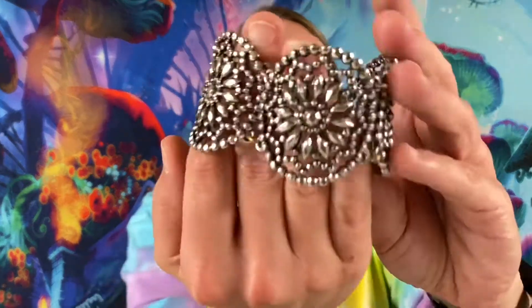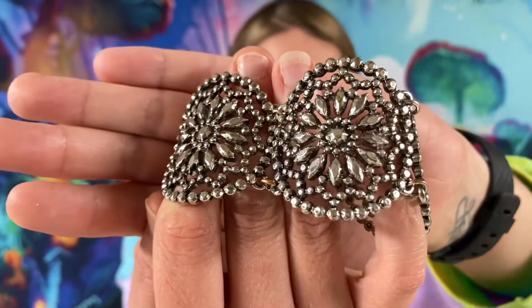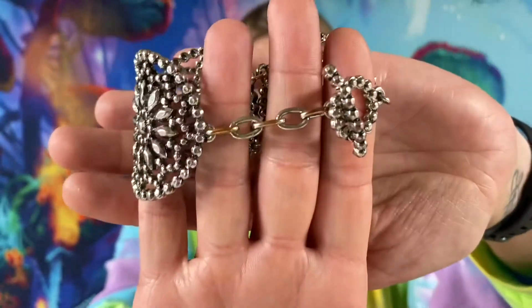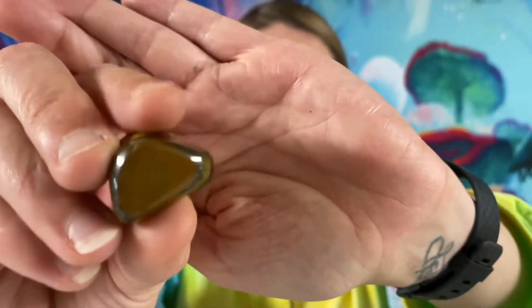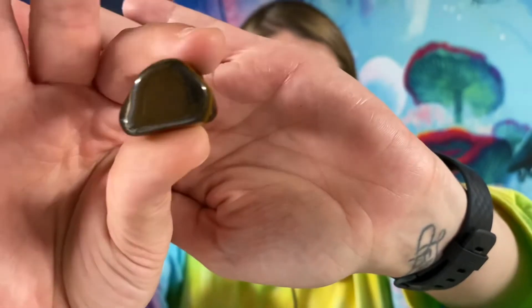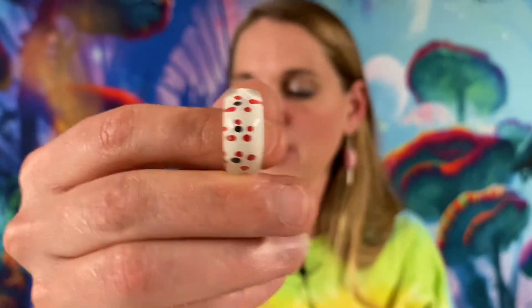Here we have a little bracelet — this one will be $1. Next we have a little tiger eye stone for $2. We got some little rings — these will be $1 each. We got some white and red Lucite.